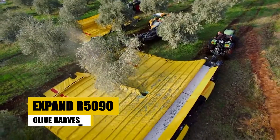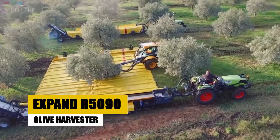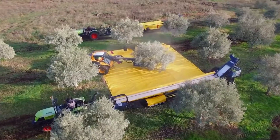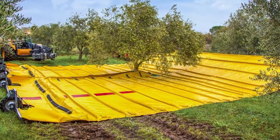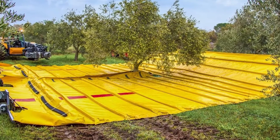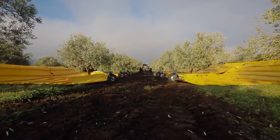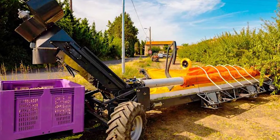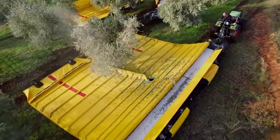Olives are delicate, but the Expand R5090 handles them like a pro. This machine is redefining olive harvesting. It's a multi-stage maestro — laying down tarps, gently shaking trees, and collecting olives with minimal tree impact. Efficiency meets gentleness, reducing labor costs and ensuring each olive is perfect for that premium olive oil. It's not just a harvester, it's an olive grove's guardian.